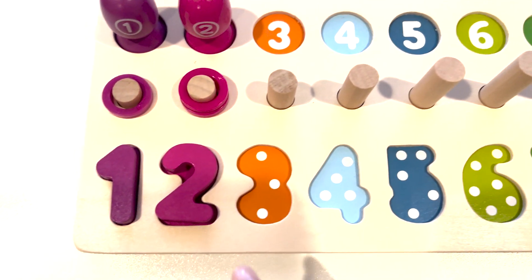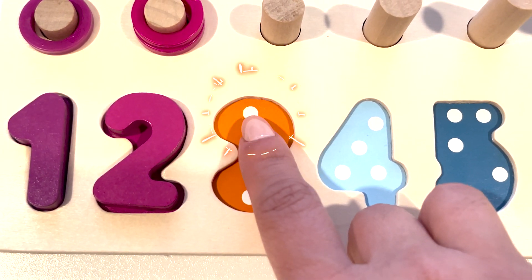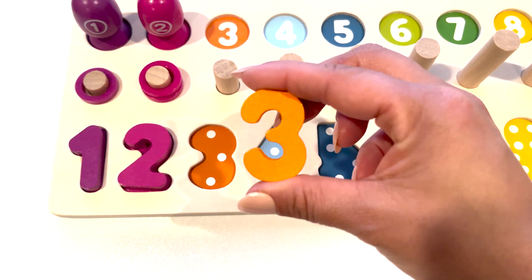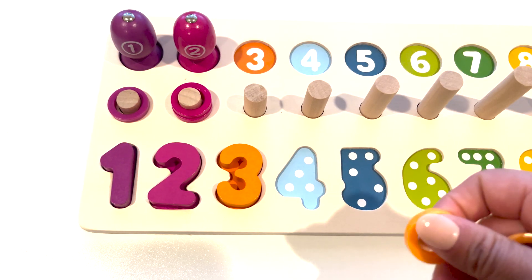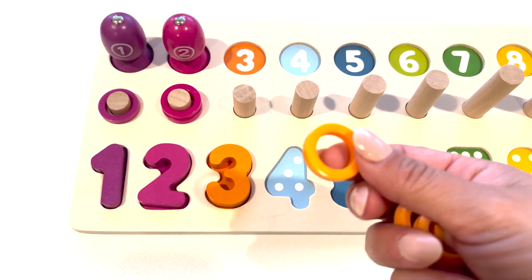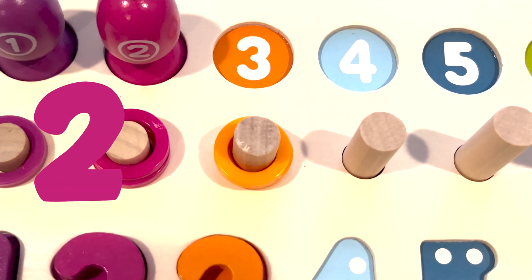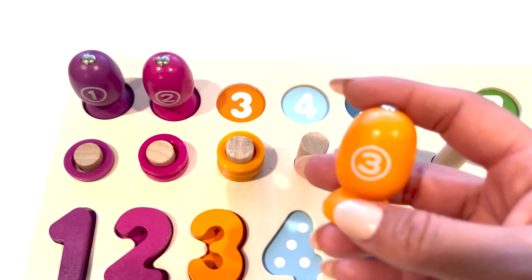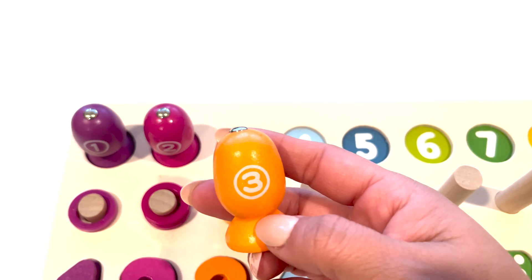The next number is number three. One, two, three. Three white dots. Here is the number three. One, two, three. Here is the orange fish with the number three.